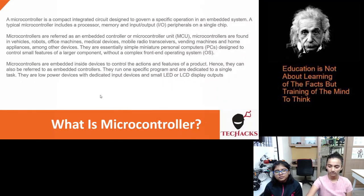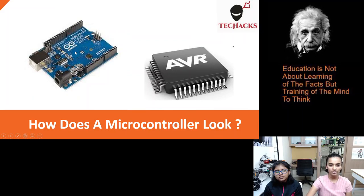So this is how a microcontroller looks. This is one example of a microcontroller — it's the Arduino Uno microcontroller, and this is the chip right here.